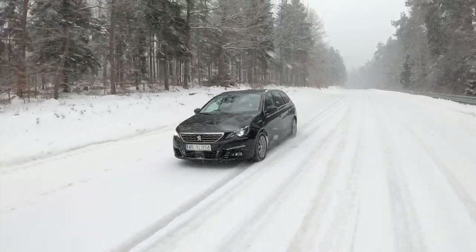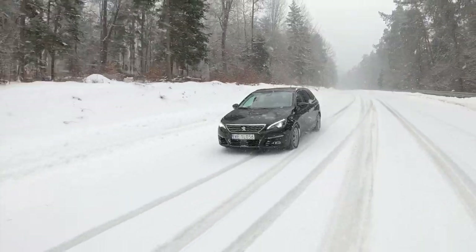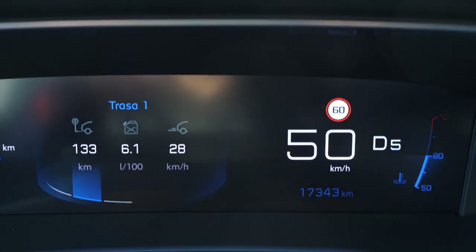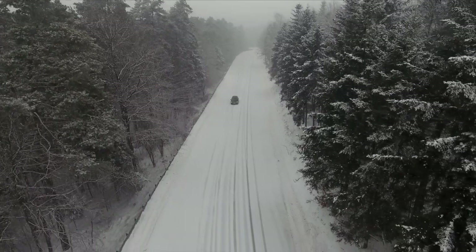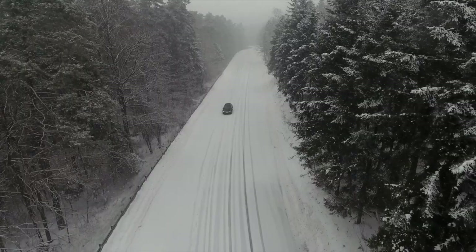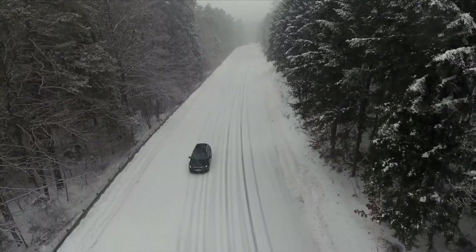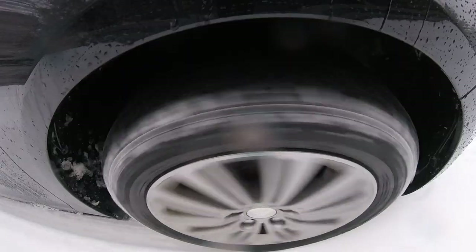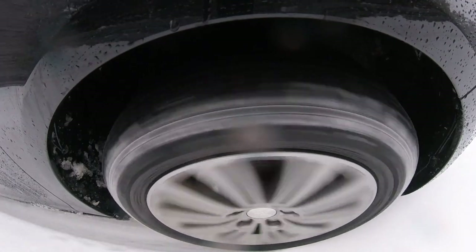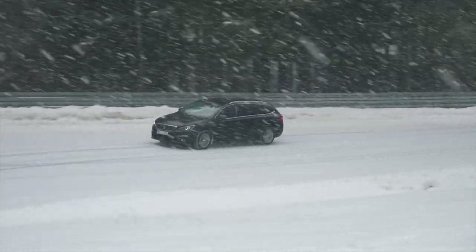Driver aids work well enough. A word of caution about the traffic sign recognition system: it is only camera-based and there doesn't seem to be a sign database in the satnav. On the plus side, it works even with Android Auto plugged in — something that doesn't always work in all cars. The suspension is comfortable enough but not too soft — not Citroën C4 or C4 Cactus level of comfort, but I could do long journeys in the 308 SW any day.